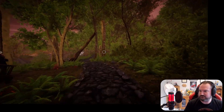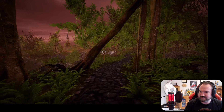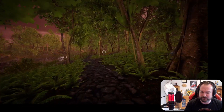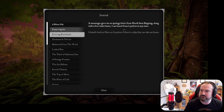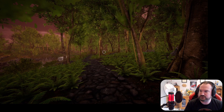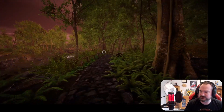Good evening my friends and welcome back to Eastshade. Last time out, well we are tying up loose ends now. We have got two quests left: apples and a bitter fish, before we can go and leave Eastshade.